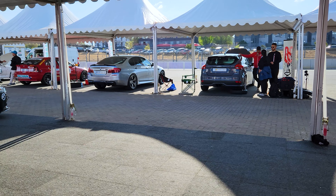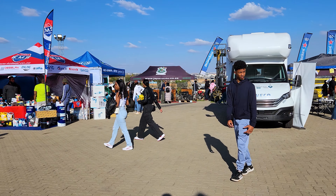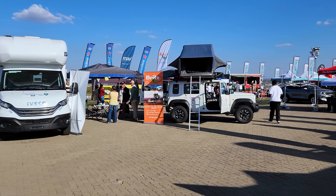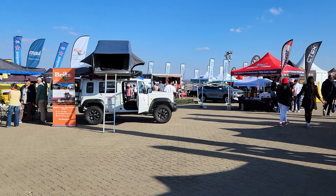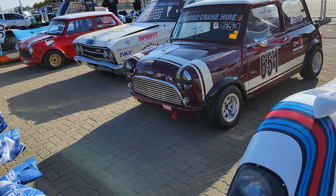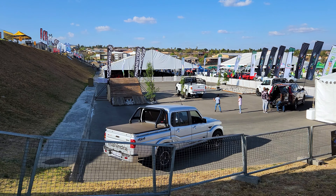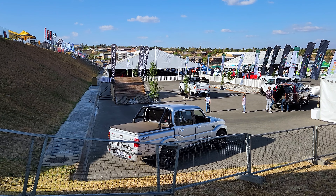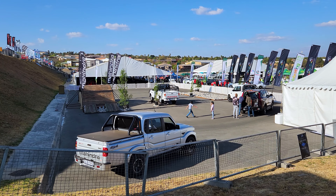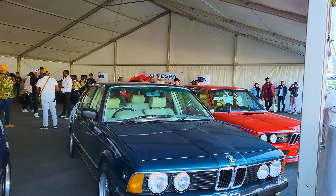These are also suppliers that came out to the exhibition to showcase their products. It's a jam-packed event — everyone is here, it's really awesome. These are some classic cars also on display. Mahindra has a kind of four-by-four wing situation going on — they're showcasing that as well. And in this stable we have a couple of BMW classics.